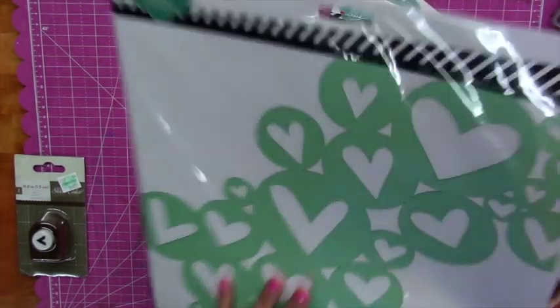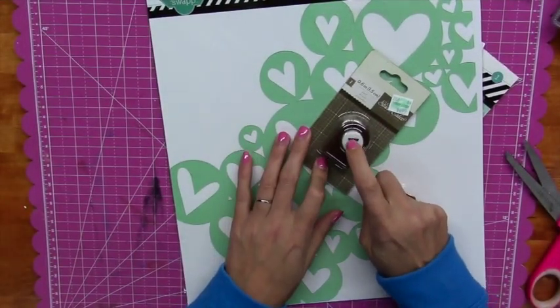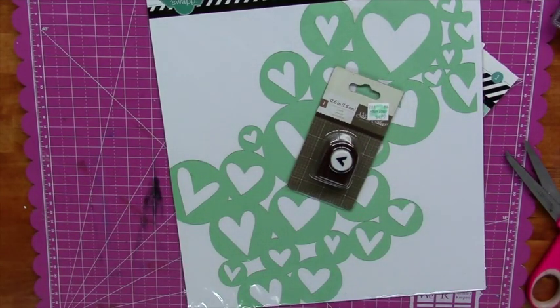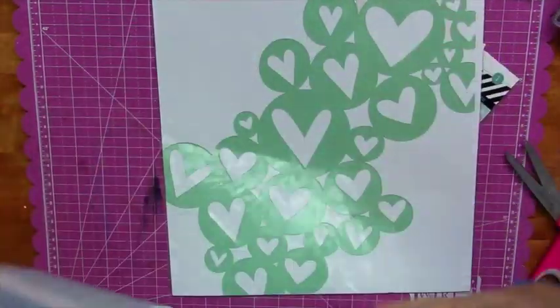I got one little tiny punch that punches little arrow shapes, also 50% off, so that was about $2.50. I also got mats because I'm ready to craft! I got Silhouette mats, and Cricut, Cricut, Cricut mats — and another Silhouette. I went a little crazy.